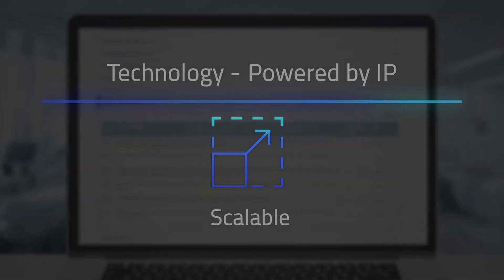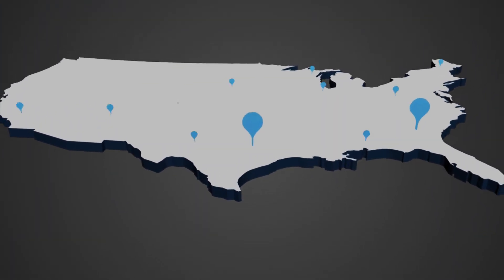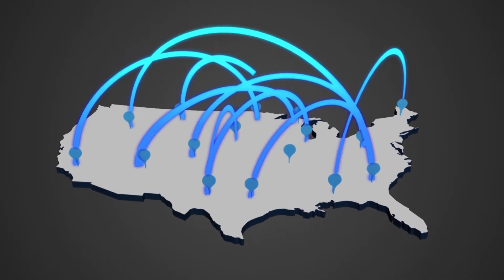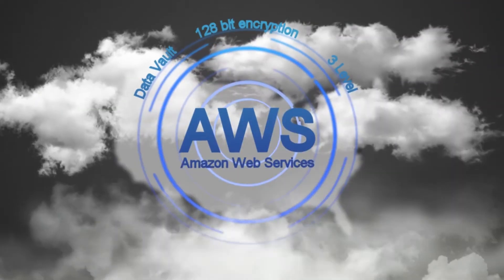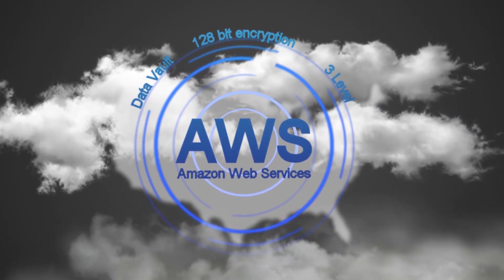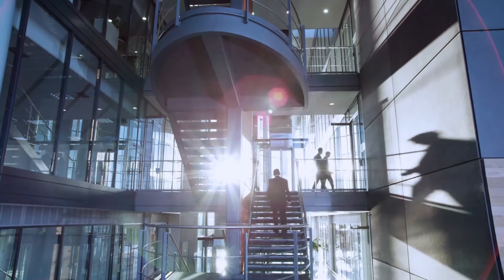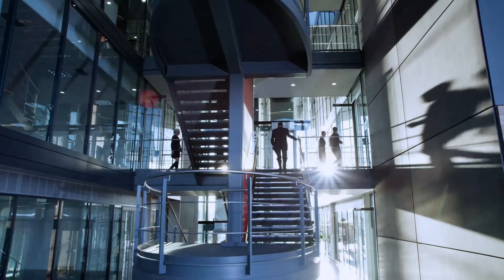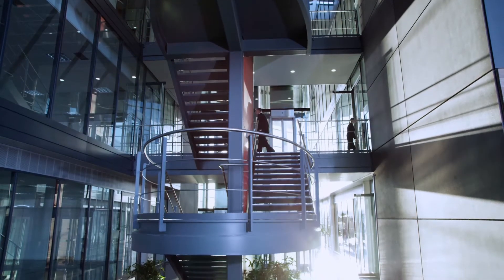Secure and scalable. Manage high volumes without worrying about IT infrastructure. Navigate in the most secure technology environment of Amazon Virtual Private Cloud on AWS. Hosted on servers located in the US. Highest access control through authorized VPN and two-step authentication for users to log in.